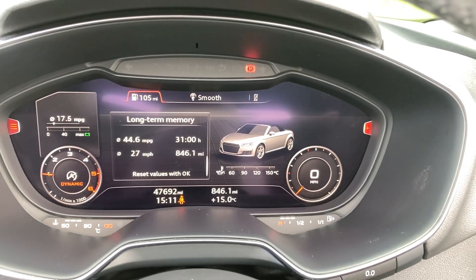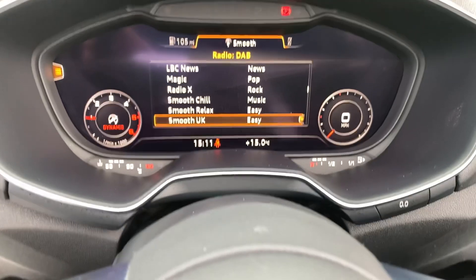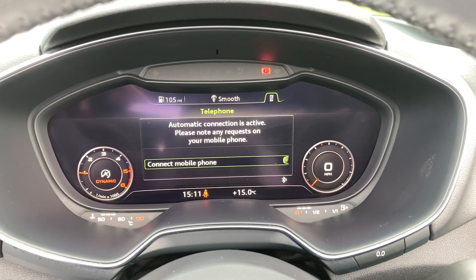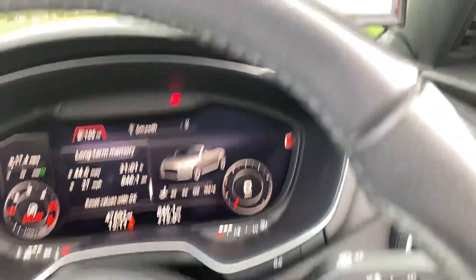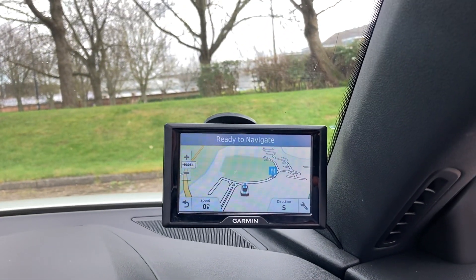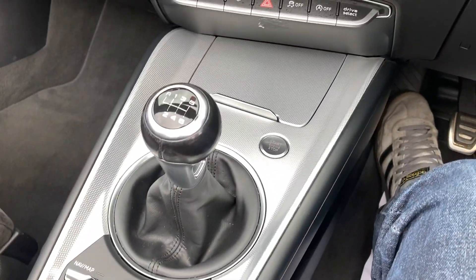47,000 miles on the clock. A DAB radio, Bluetooth telephone, satellite navigation, air conditioning, 6 speed manual gearbox.